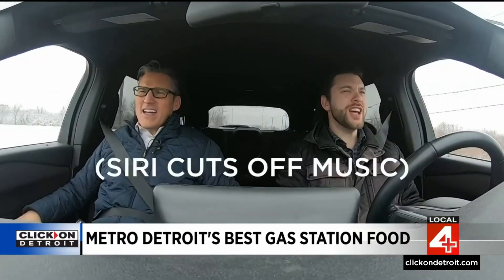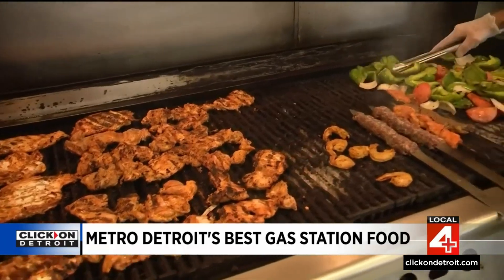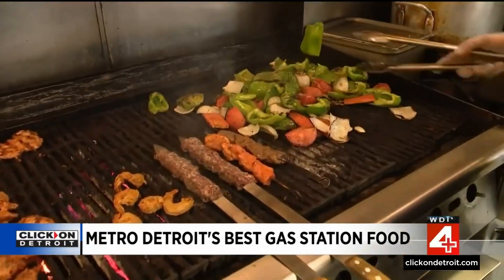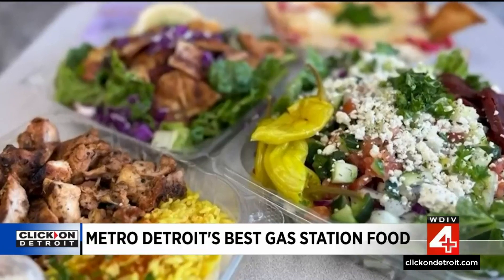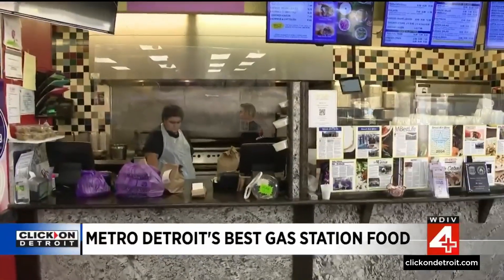We have one more place to go, and it's going to be tough to beat. That's the sweet sound of Mr. Kebab, coming from inside the Sunoco on Coolidge Highway in Berkeley, with fresh homemade recipes from Mama Gully herself.